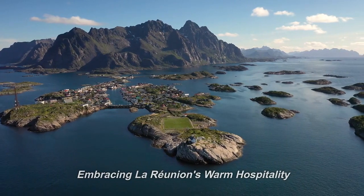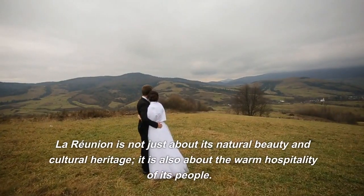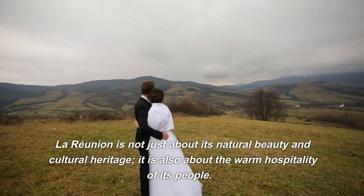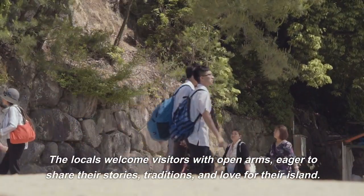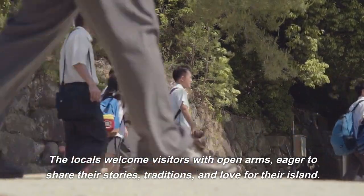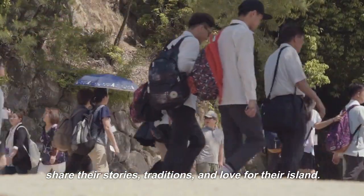Embracing La Reunion's warm hospitality: La Reunion is not just about its natural beauty and cultural heritage. It is also about the warm hospitality of its people. The locals welcome visitors with open arms, eager to share their stories, traditions, and love for their island.